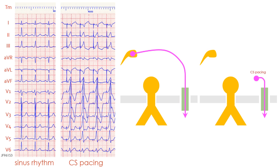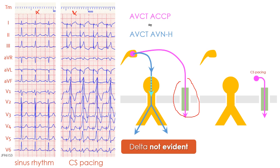In this slide, we show the 12-lead ECG of the same patient: on the left during sinus rhythm and on the right during coronary sinus pacing. During sinus rhythm, pre-excitation is not evident in spite of an existing accessory atrioventricular pathway conducting in the anterograde direction. The reason is that the atrioventricular conduction times via the accessory pathway in this patient are very similar to those via the normal AV node.